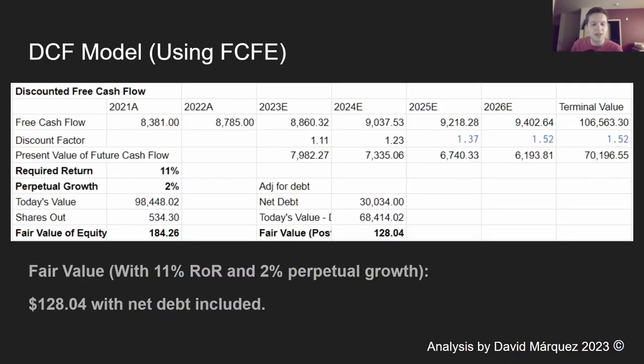We can do a discounted cash flow model with this. I'm basically saying that from 2023 onwards and in perpetuity, they're growing 2% — their free cash flow is going to grow 2% relative to 2022 all the way through 2026, with a perpetual growth rate of 2%. I'm giving it a required rate of return of 11%, because I want it to beat the market by 1% per year. With that divided by the total number of shares outstanding, we get a fair value of $184.26. But they have a fair bit of debt, so we subtract that, and with debt included we get a fair value of $128.04.